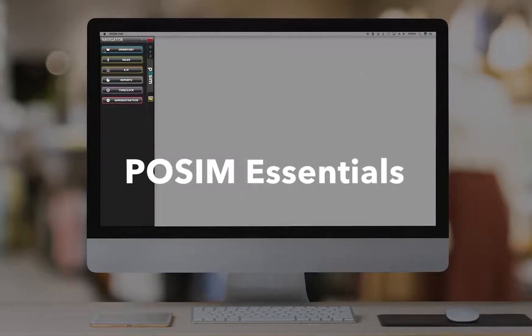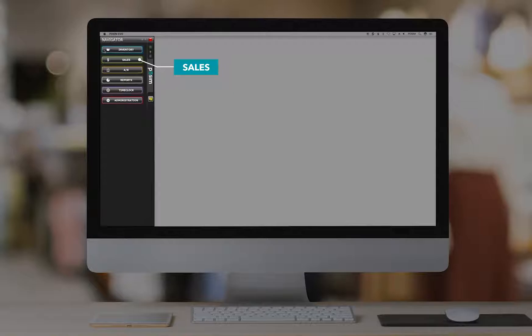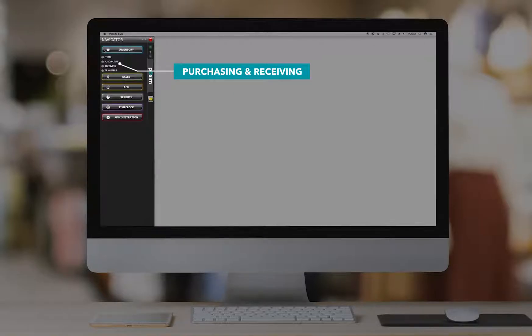Let's take a high-level tour of our point-of-sale system, focusing on essential business operations, inventory management, sales, purchasing and receiving, reporting, and administration.